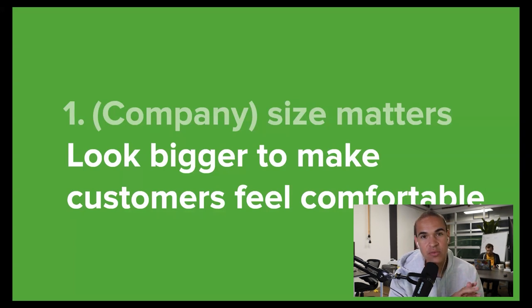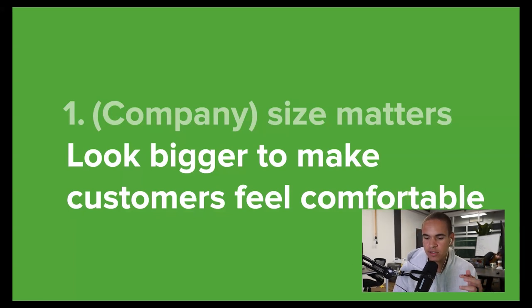Company size actually really matters, at least from a perception perspective. People don't generally want to do business with a company they feel is too small. What this means is that you need to act a lot bigger than you are. This look of professionalism makes potential customers and leads feel comfortable. It means saying 'we' and 'my team' when you talk about it. You have a nice website and some great professional pictures. It's something we've always done at Printavo, because people are going to trust us to run their business and don't want to do it with a one-to-two-person team.